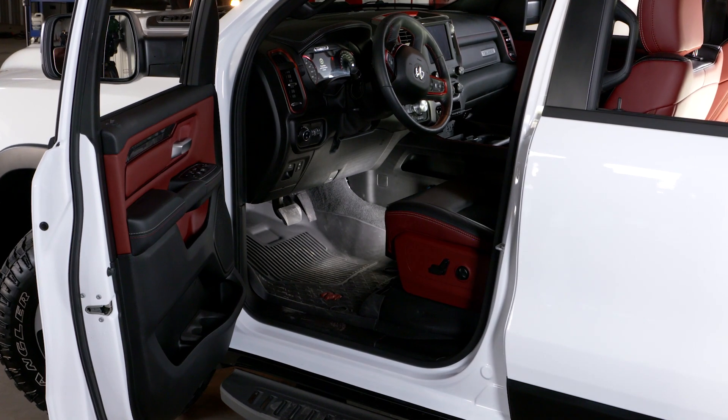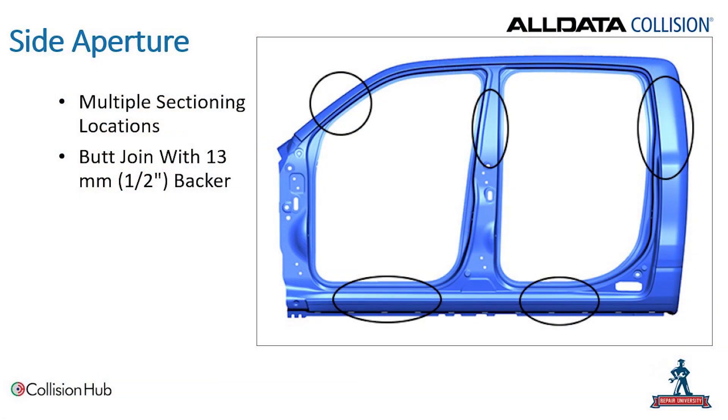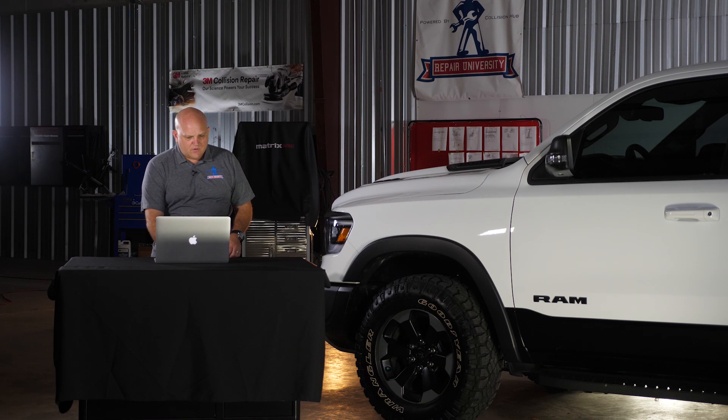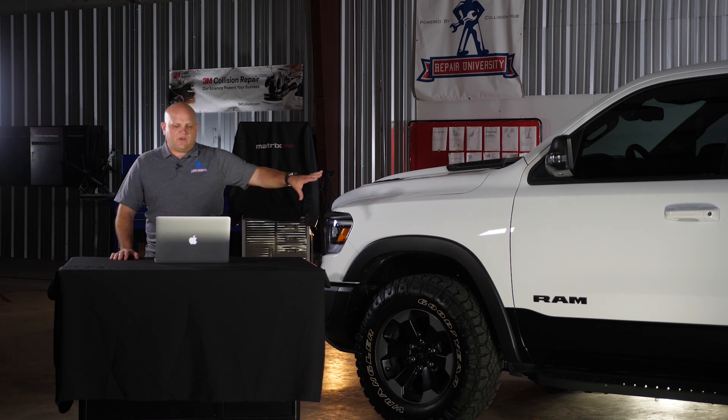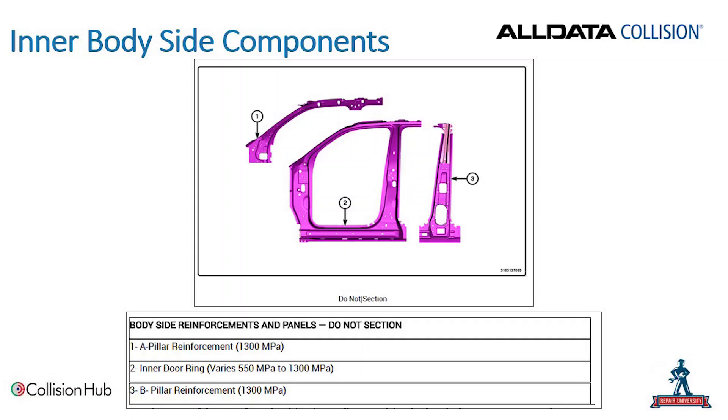For the side aperture, Ram has made multiple options available. Based on the damage sustained, there are multiple sectioning operations available with a butt joint and a 13 millimeter or half-inch backing plate. That way, if we have damage in the lower portion of the truck, we don't have to get into the roof or remove the glass for some procedures. When it comes to inner body components — the reinforcements behind those outer panels — there will be no sectioning. These are ultra-high-strength steel panels up to 1300 MPa — the A-pillar reinforcement, inner door ring, and B-pillar reinforcement. If there's any damage to those parts, we're not straightening or sectioning them; complete part replacement is the only option.